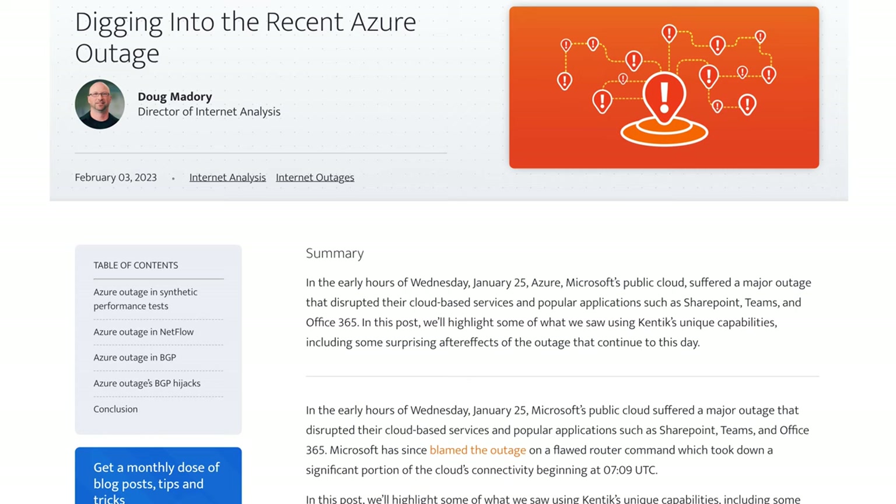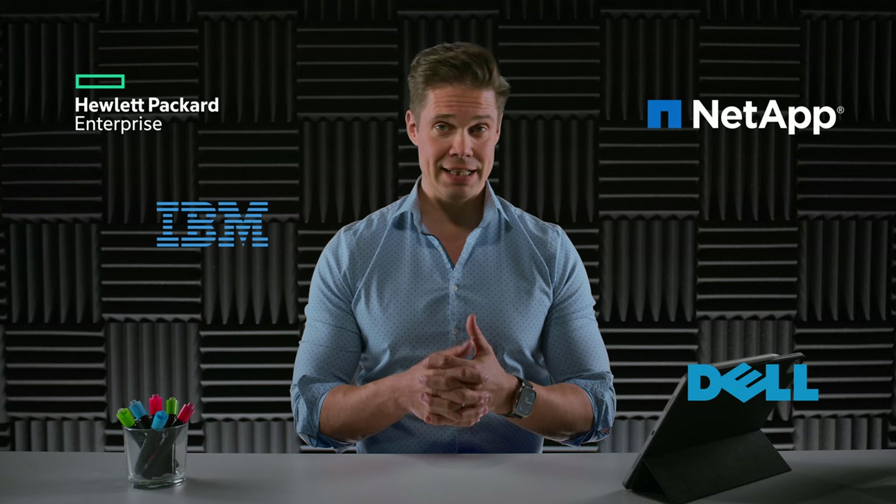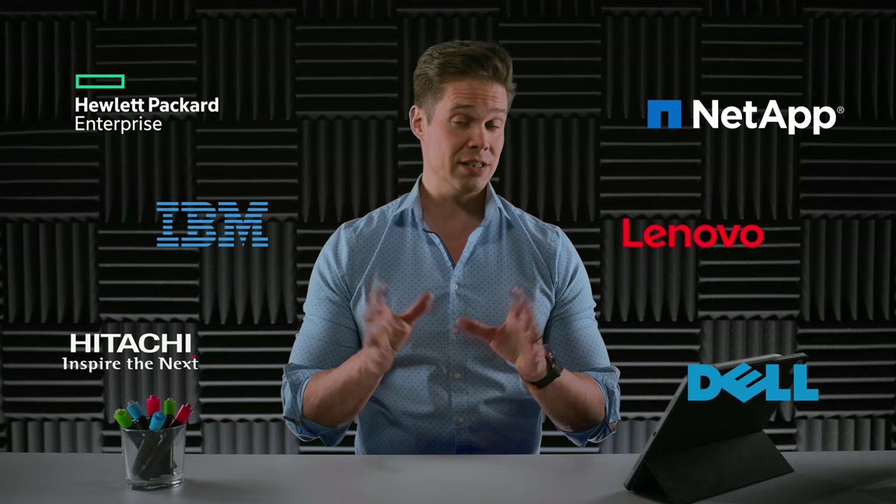As a matter of fact, secondary data and storage have become so important that practically all primary storage vendors like HP, Dell, IBM, NetApp, Hitachi, and Lenovo are all also offering data protection in their portfolios in some shape or form. But there are also plenty of companies that specialize only on secondary storage or data protection and security, including Commvault, Veeam, Rubrik, Veritas, Druva, and Cohesity.